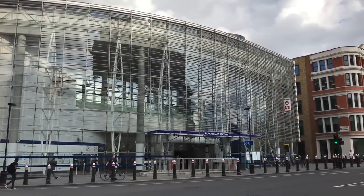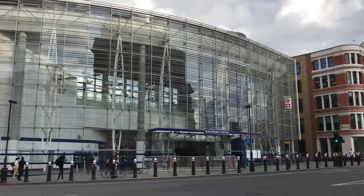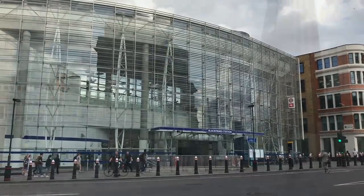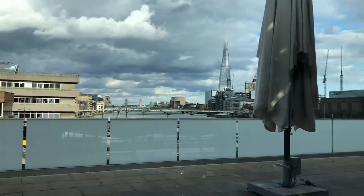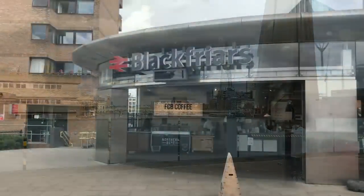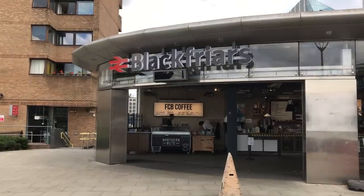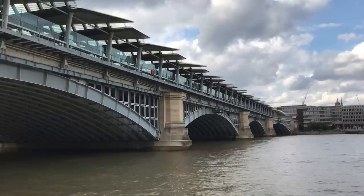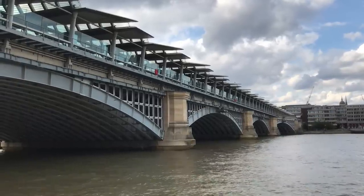Blackfriars is not only a mightily useful station, but it's also a mightily unusual one. It stands astride the river. You can enter it from both the north and south banks of the Thames, which makes it ideal for both the city and the attractions of the south bank. It's the only station in London that is on both sides of the river.